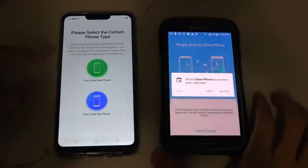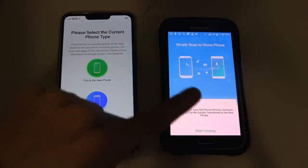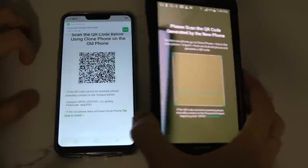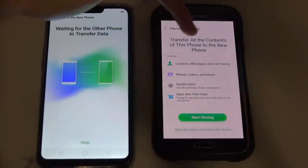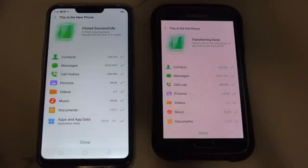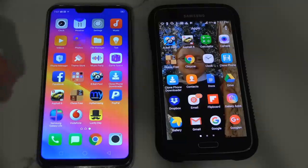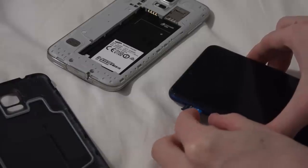Oppo comes with something called Clone Phone. I'm installing it and allowing access on his old Samsung Galaxy to basically transfer everything to the new phone. It says: import from an Android device — scan this little code — connecting. It transfers all the contents: contacts, messages, call history, photos, videos, music, system data — all of that. Start cloning. Everything has been successfully transferred, so all those apps like 8 Ball Pool and Asphalt, as well as all his contacts, are on the new phone.